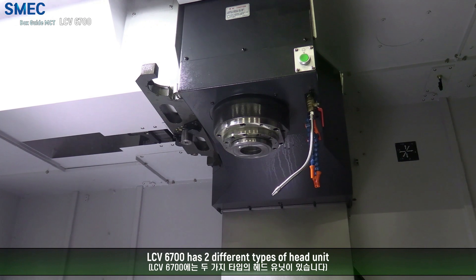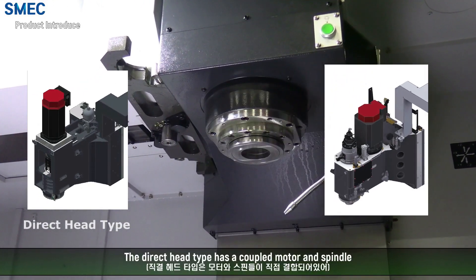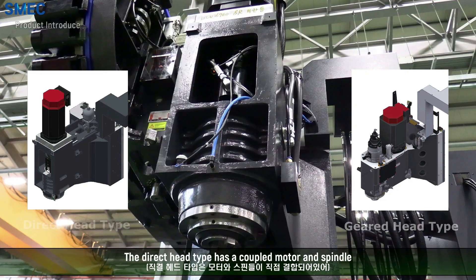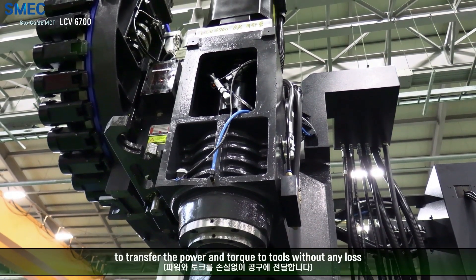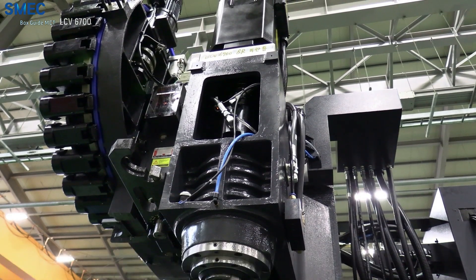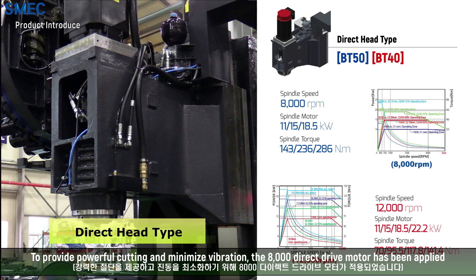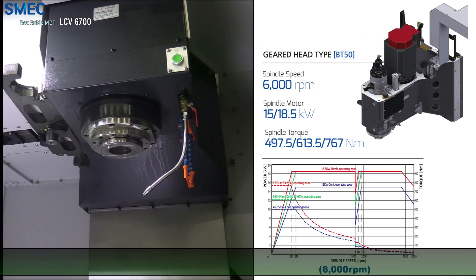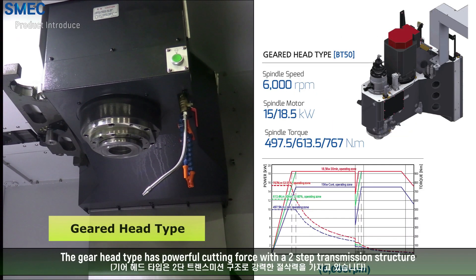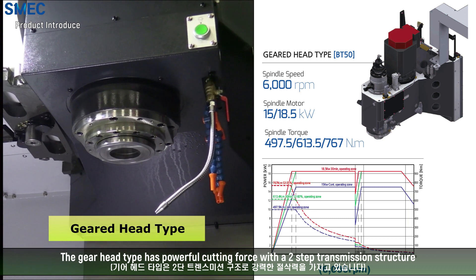The LCB 6700 has two different types of head unit. The direct-drive type has a coupled motor and spindle to transfer power and torque to tools without any loss. To provide powerful cutting and minimize vibration, the 8000 RPM direct-drive motor has been applied. The gear head type has powerful cutting force with a two-step transmission structure.